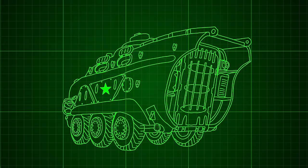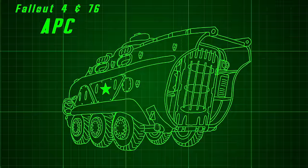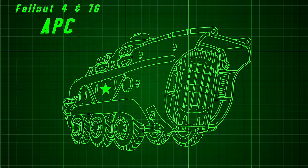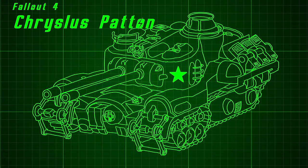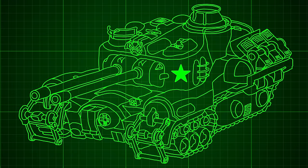Today, I wanted to talk about the Chryslus Patton's cousin, the similarly unnamed armored personnel carrier deployed by the United States Army during the Sino-American conflict. For those that didn't know, Chryslus Patton is the name I coined for the United States' main battle tank that can be found around Boston. Check out that video if you're interested.